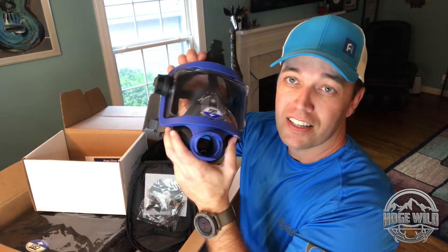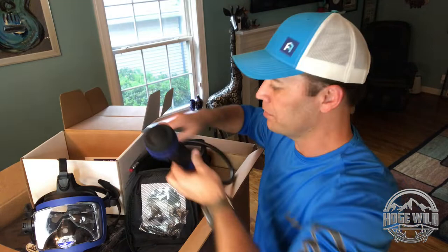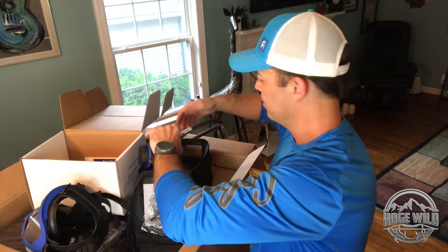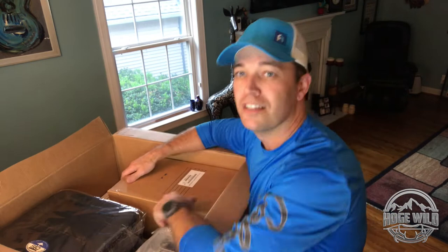What also comes with the mask - not only does it come in its own carrying case, very well packaged - but here's the regulator that goes on the side of the mask right here, just like so. Can't wait to try this out. Great gear, great packaging, very secure.